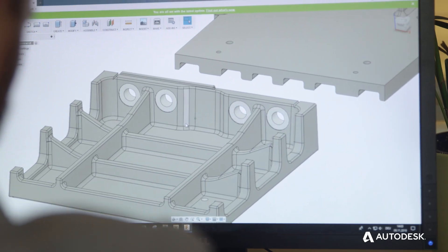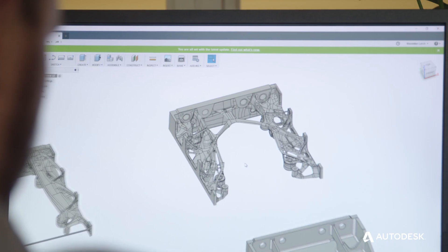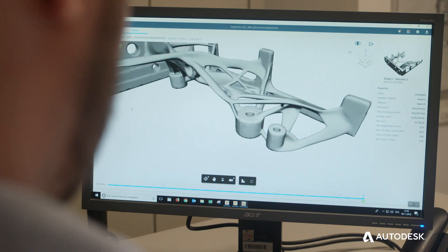At first I thought that the workshop was just for fun. We were designing and using some easy parts, but we ended up recreating a real part from Claudius Peters. We were completely surprised about the shape and what generative design made out of our already optimized part.